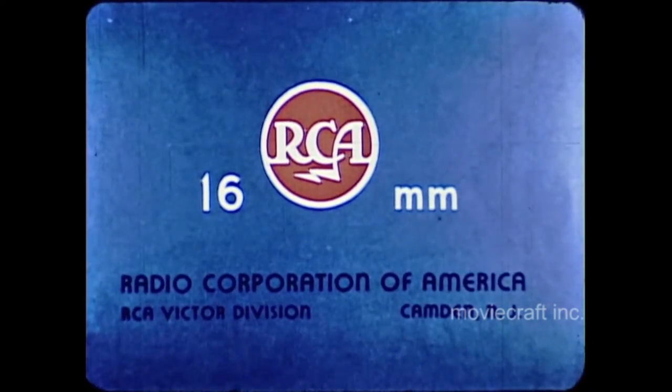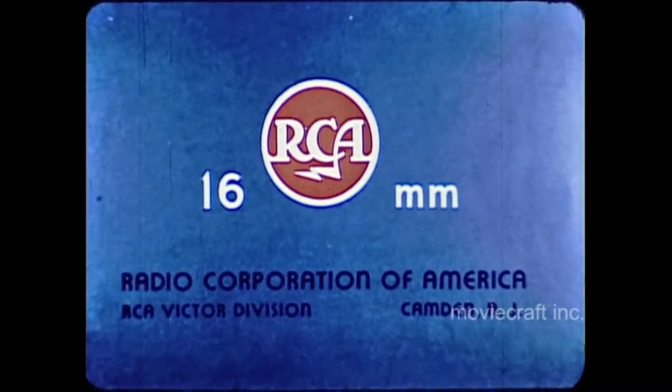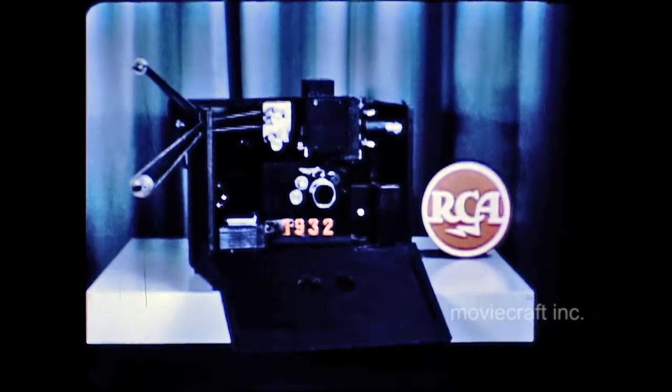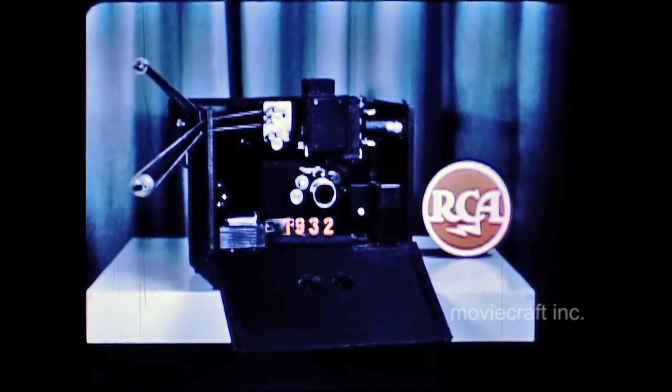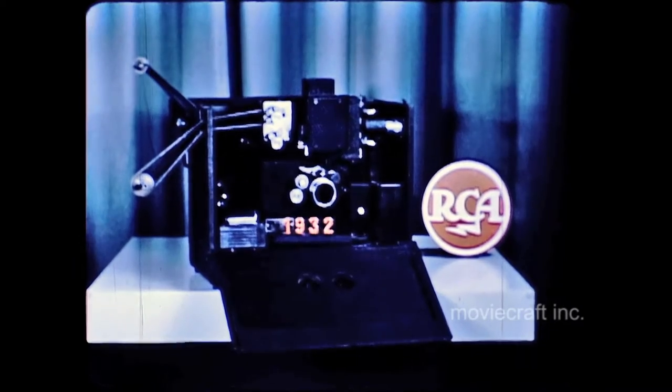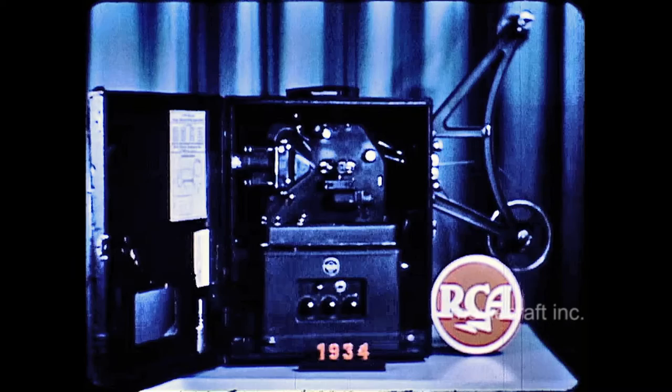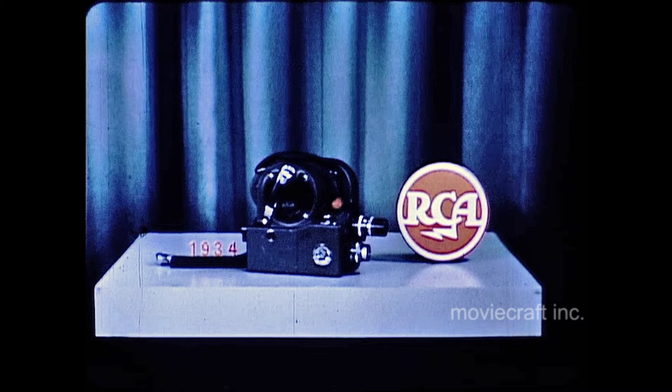RCA introduced to the world the first 16mm sound-on-film projector in 1932. This was the result of a pioneering effort to simultaneously apply sound-on-film for both 35 and 16mm equipment. The next pioneering effort evolved around a projector and companion 16mm sound camera developed in 1934, with the idea in mind that such units could be made practical for home use, which even then was considered a big potential market.